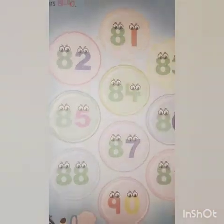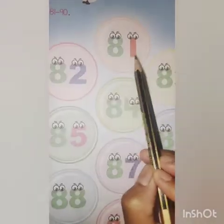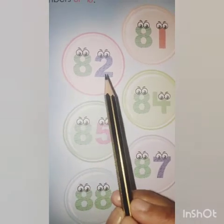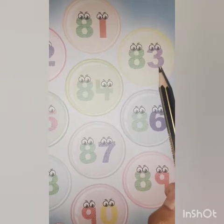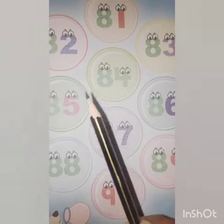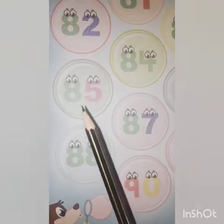Let's start. 8-1, 81. 8-2, 82. 8-3, 83. 8-4, 84. 8-5, 85.